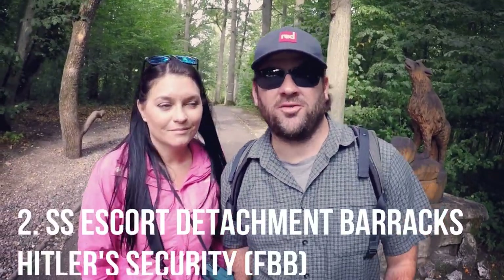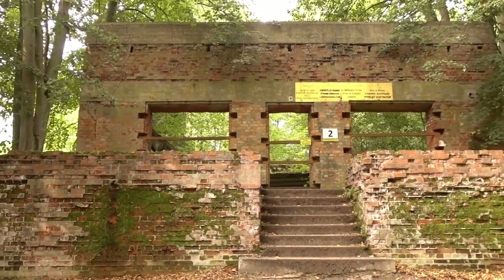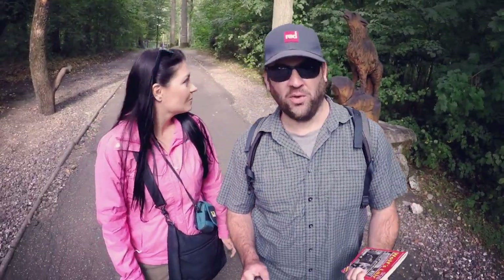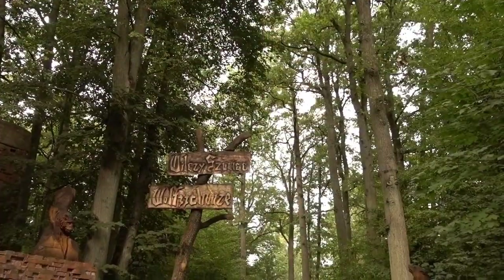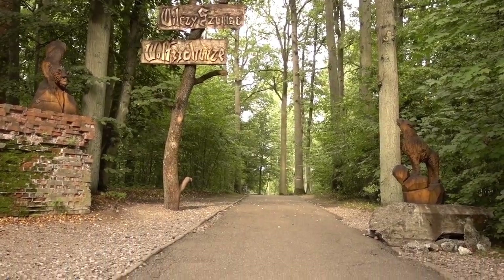We're officially starting the tour. Off to my right there's a light bunker, but most impressive is the entrance with a carved sign and a wooden wolf-like statue. It really sets the tone for what I think is going to be a very cool tour.